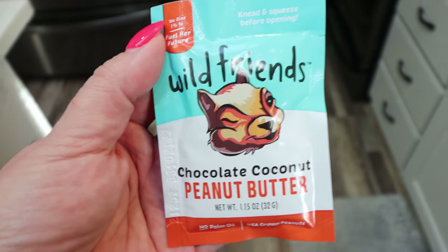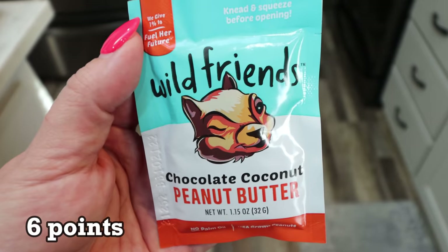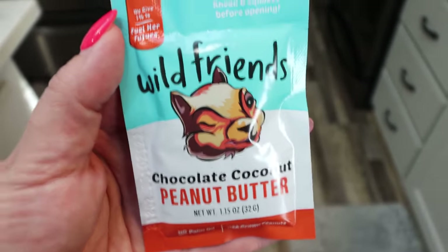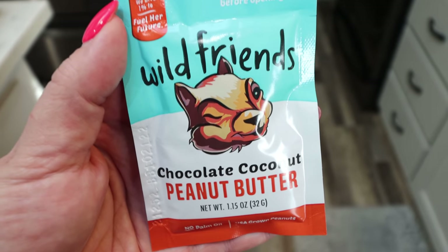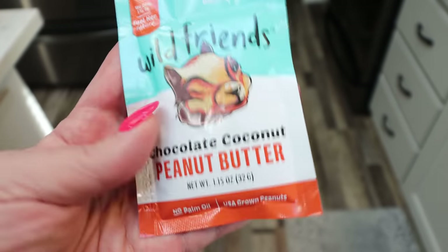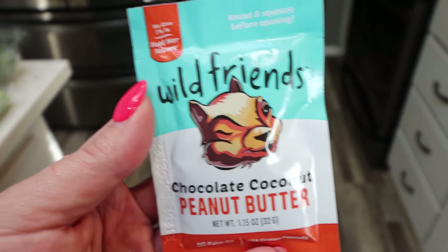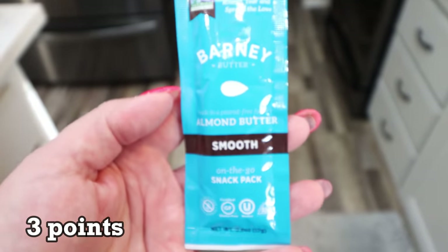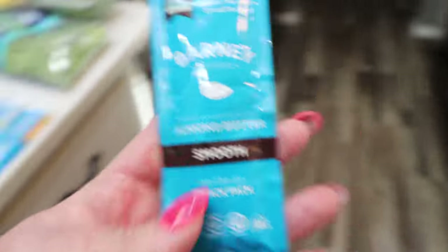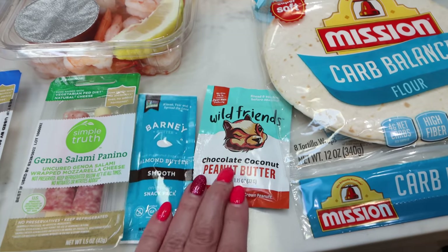A couple of fun snack finds: I was going to buy a new container of peanut butter and then I saw these pre-portioned packs that would be great on the go. The Wild Friends peanut butter is so incredibly delicious, and they had the chocolate coconut peanut butter so I had to pick that up. It's 180 calories per pack, which is basically two tablespoons of peanut butter. They also had the Barney brand smooth almond butter — only 90 calories — so I picked that up as well. Really easy pre-portioned nut butter.